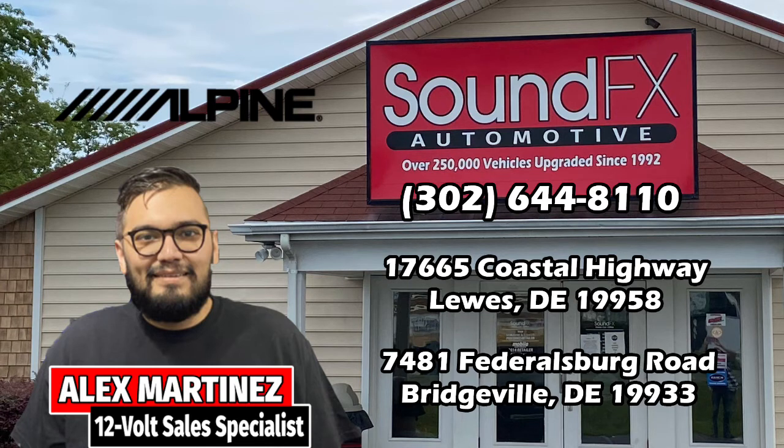So if you're looking to upgrade your vehicle with a new radio, keep the ILX-F509 in mind, and here at Sound Effects, we do that too.